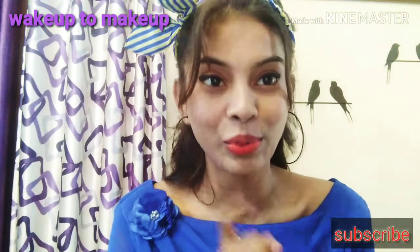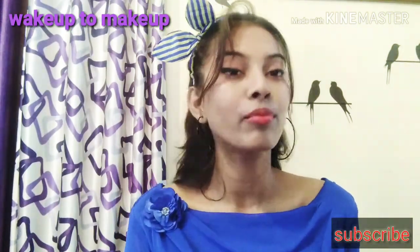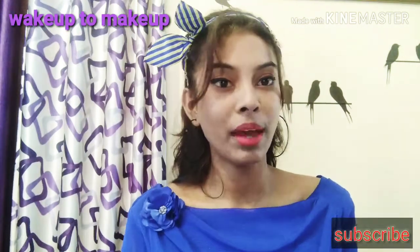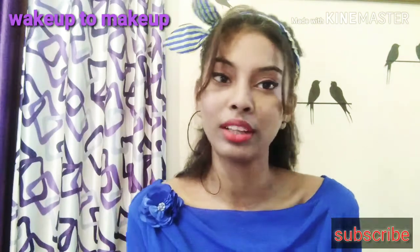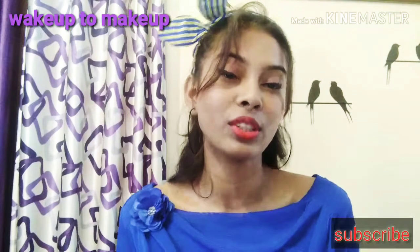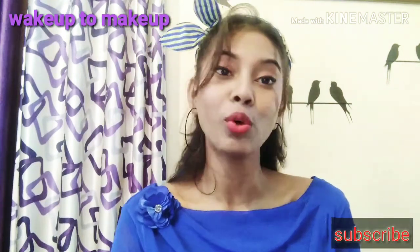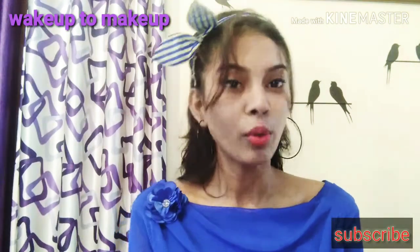Before I start the video, please subscribe to my channel. If you like the video, please like and share it. Because I am not yet well established on YouTube, if you will help me, I will be able to help you. Thank you so much for your support. Now I will start the video.